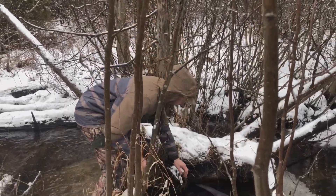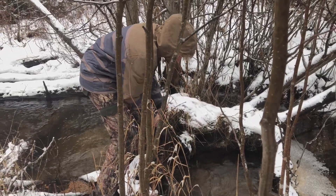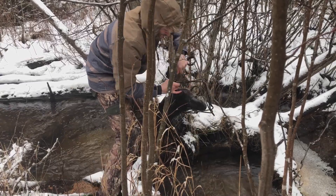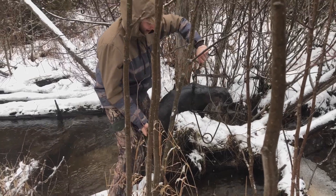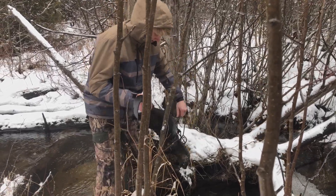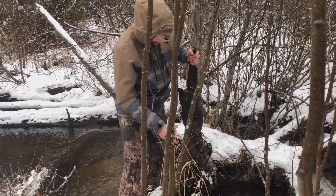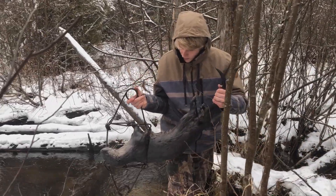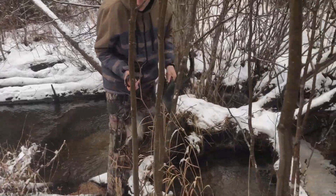Alright guys, got an otter here, found him in this set. Oh yeah, this is a big one — nailed him in that 330. Good one. That's a nice otter, big boy. Nice, good pinch-down set going right through the stream here — it got him. Great big ol' otter, big male. That's the one we want to catch. Patience pays off.